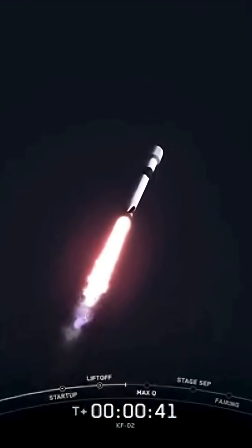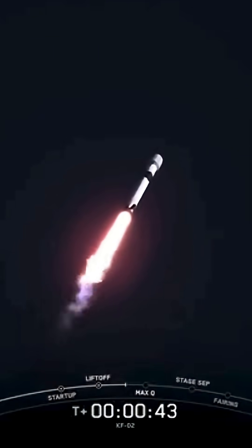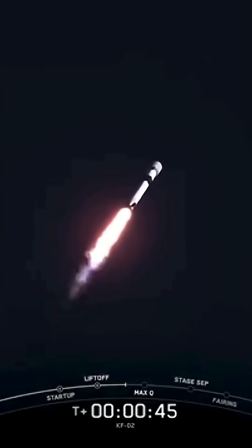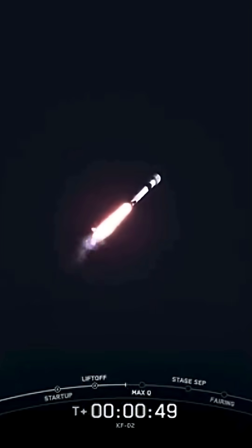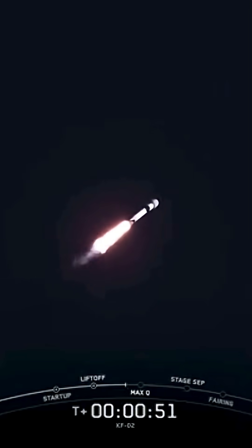In just a few seconds, we'll throttle the engines down in preparation for max Q, a period of maximum aerodynamic pressure. This is a critical moment during flight because the combined stresses caused by Falcon 9 accelerating through the atmosphere and the ambient static pressure are at their greatest.